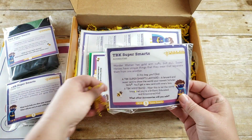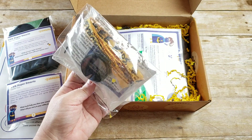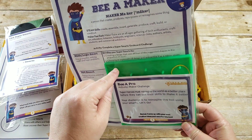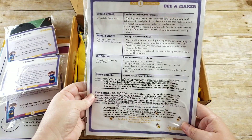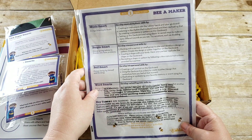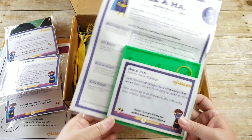This is a TBK super smart accessory — it says Wonder Woman has golden arm cuffs, but all superheroes have unique things they wear. This one turns out to be a lanyard. Then there's an activity maker challenge: it looks like a peg board or geo board with rubber bands. It tells you to create a self portrait for self smart, work with a partner for people smart, create an instrument with the rubber band for music smart, and create a design using all four suggested shapes. So using this one item, you're doing all of the different smarts.